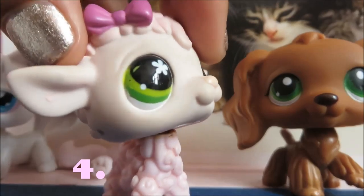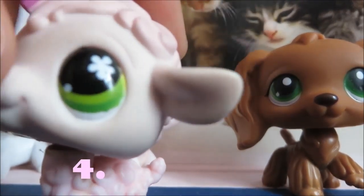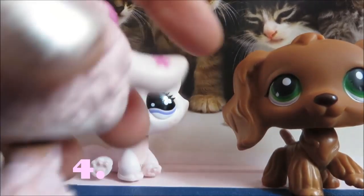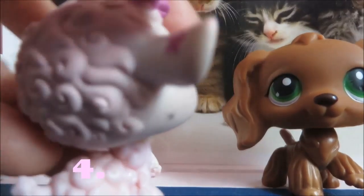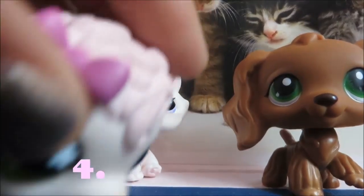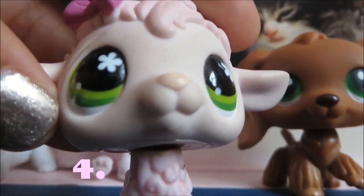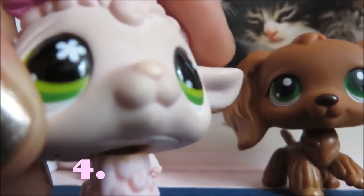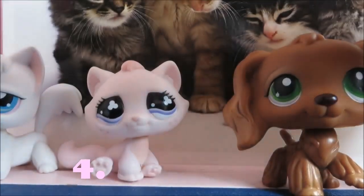Now I have this lamb. It has pink fur on its body and its head. A dark pink flower — this is the same colour as her bow — and light pink hooves, the same colour as her face and her ears. And she has green eyes with a flower inside.